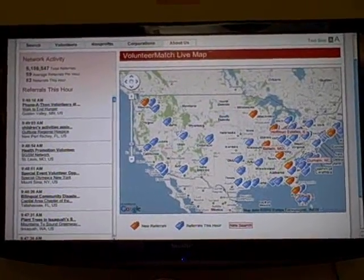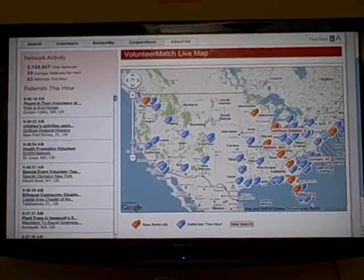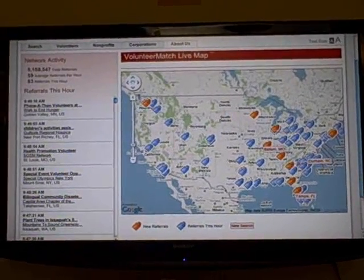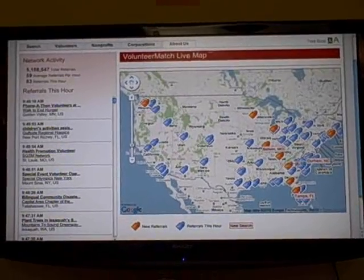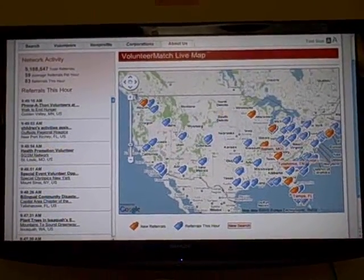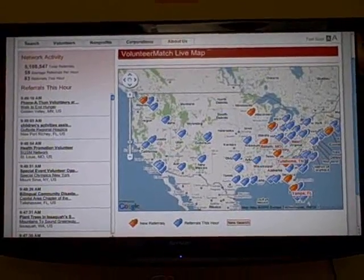Hi, this is Shari Ilson, the Online Communications Manager at VolunteerMatch, and this is our LiveMap wall board. It's a really innovative use of Google Maps technology in the volunteering space, and really the only feature of its kind that tracks any type of volunteer activity in real time.